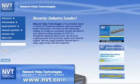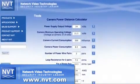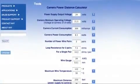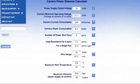If you go to NVT.com, you can actually see a power distance chart, and you can put in the current draw of your camera, and it'll tell you exactly how far you can power up a particular camera depending on the needs you have. So that's a very useful tool.